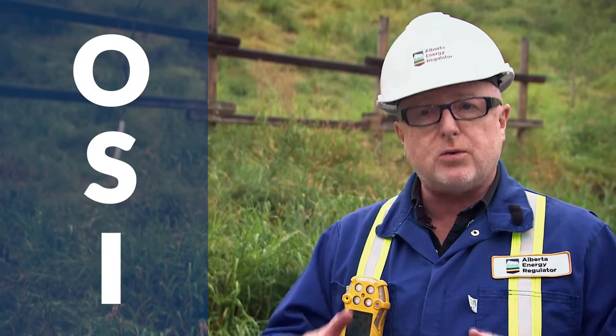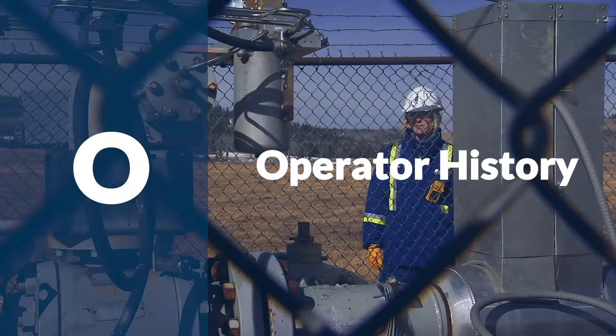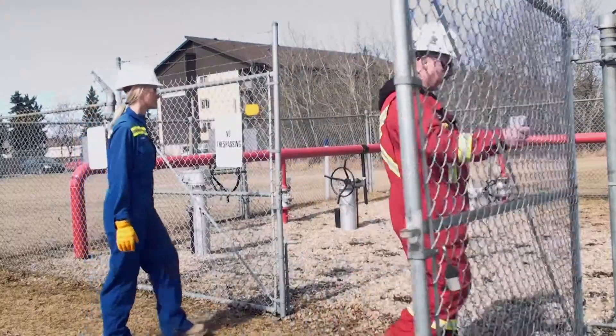OSI helps us to determine the frequency of facility inspections. O stands for Operator History — the company's history of complying with the Alberta Energy Regulator requirements. If an operator has a poor track record, we will inspect its facilities with greater frequency.